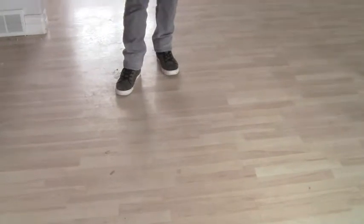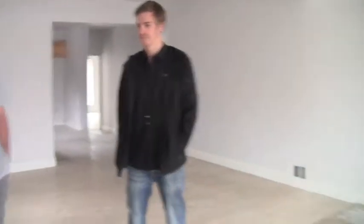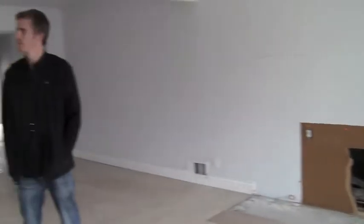The flooring in here is actually in really good condition. It does not go with any of the colors that we want to use, so we're going to go over the top of it with a dark new pergo. We're going to do some new flooring in here, new paint. The baseboards we're going to try and keep because they're in good condition. We're trying to keep costs down on this project — be in and out of it. Under a month is our goal.